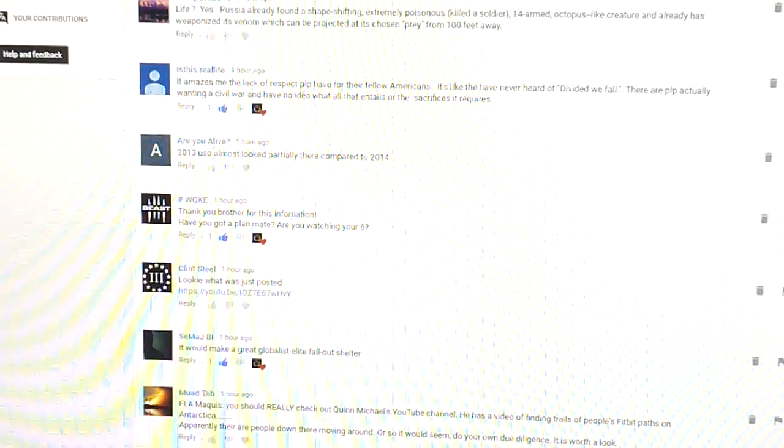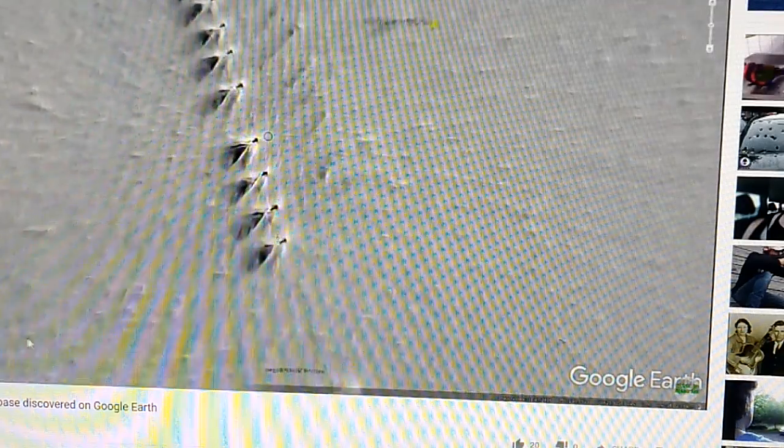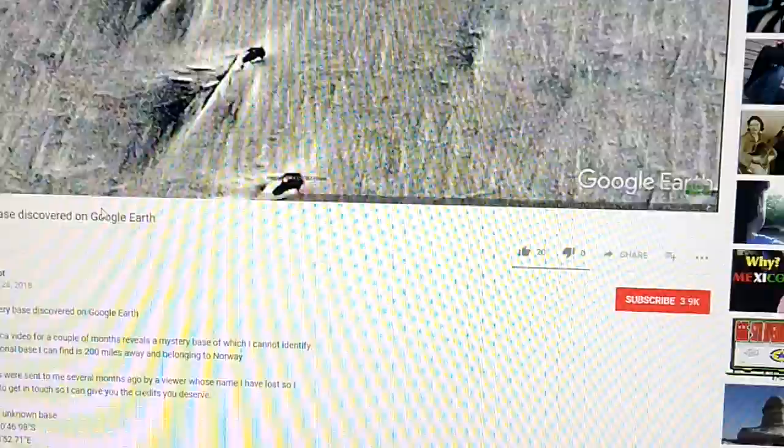Thank you to them — very much appreciate it. Once again, Clint Steele and Conspiracy Depot. He does a lot more of the detailed measurements on all this, so if you want to watch his video, I'm actually going to re-watch it myself. Have a good one, guys — like, share, subscribe.